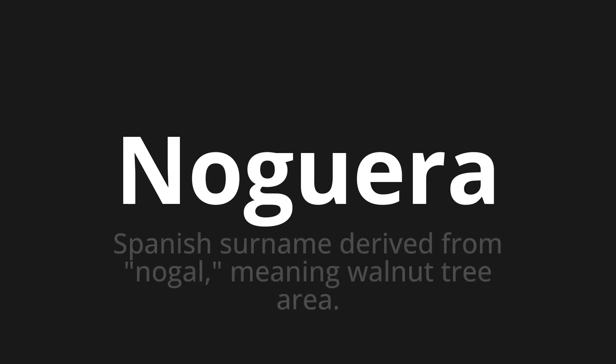Welcome to How to Pronounce. In today's video, we'll be focusing on a new word that you might find challenging or intriguing. So let's dive into today's word: Noguera. Which means: a Spanish surname derived from nogal, meaning walnut tree area.